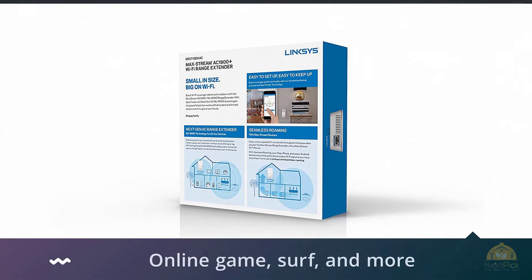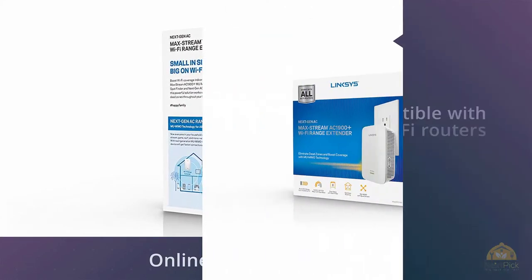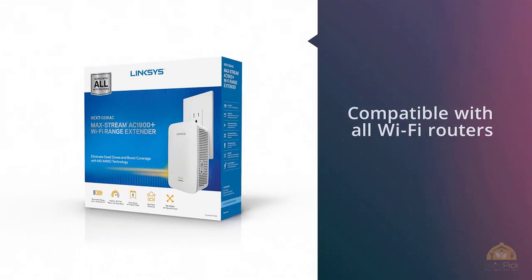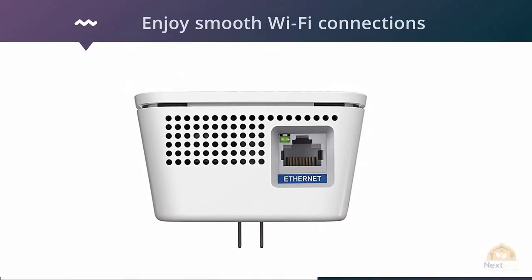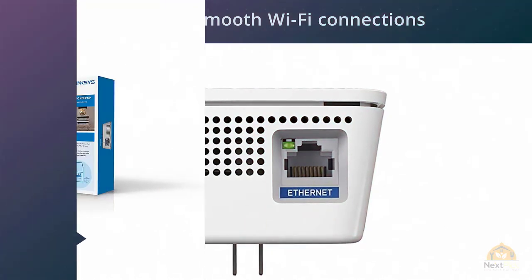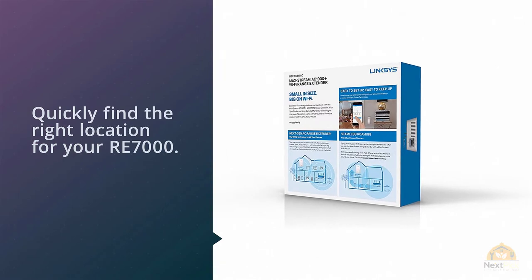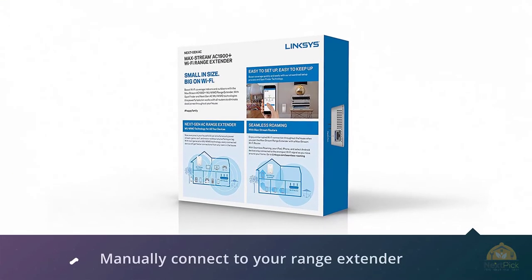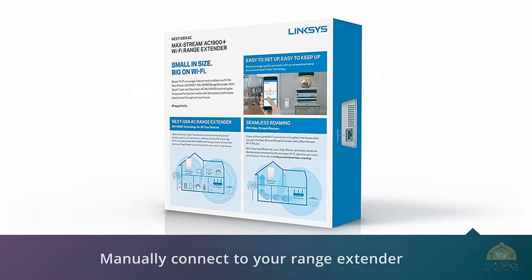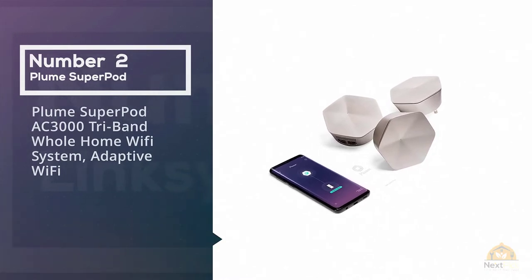Thanks to next-gen AC Wi-Fi multi-user MIMO technology, your household can stream, online game, surf, and more anywhere in the home and outside. Compatible with all Wi-Fi routers, it has easy setup with exclusive Spot Finder technology to find the right location for your RE-7000. Enjoy smooth Wi-Fi connections with seamless roaming when you link your Linksys AC1900 Plus Wi-Fi range extender to a Linksys Max-Stream router — you don't have to manually switch connections when moving from one side of the house to the other.